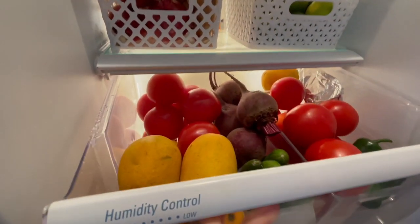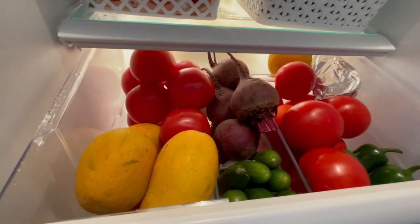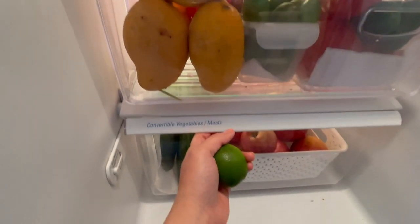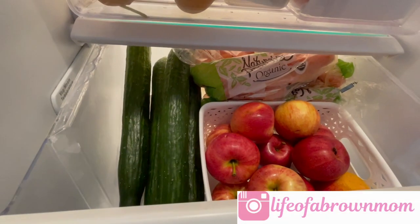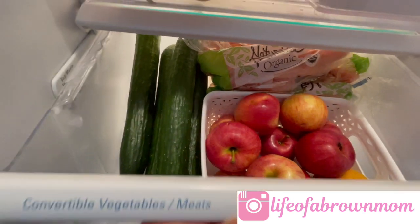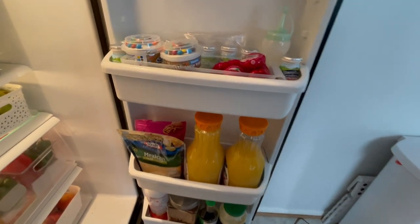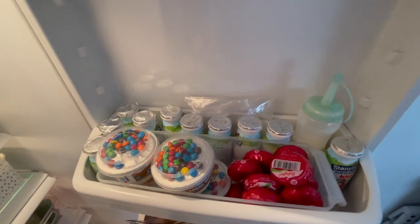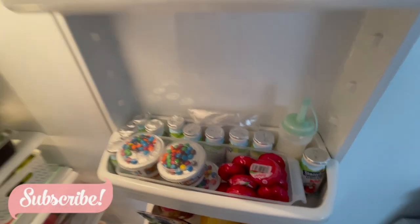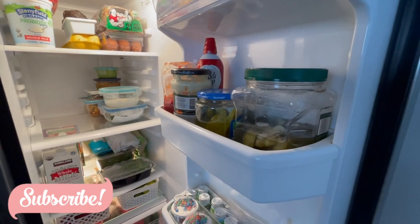In this drawer I keep my tomatoes in a basket facing down because they don't go bad as fast that way. I also have mangoes, cucumbers, and a basket for the kids with apples, carrots, and cucumbers so they can easily snack. This area is easy access for the kids — I keep their snacks, yogurts, and cheese here. On the top shelf I have butter and all the condiments.